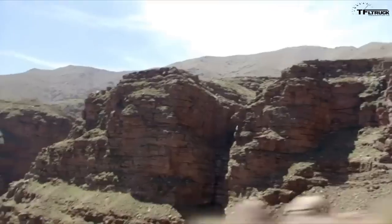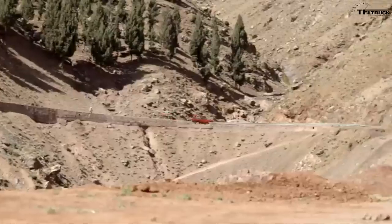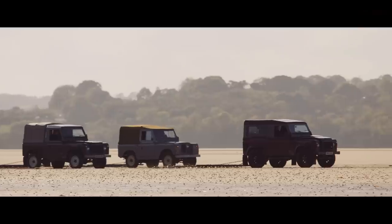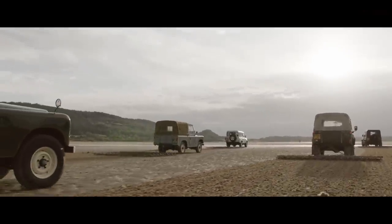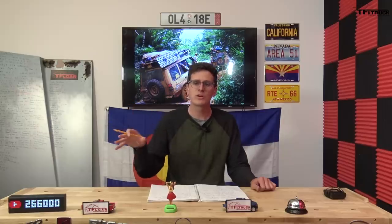Throughout the 1970s, Land Rover and Range Rover were part of a conglomerate called British Leyland, which was actually a government-owned auto manufacturer that produced just about every British car you can think of — MG, Triumph, Jaguar — all underneath that umbrella. That meant there really wasn't a lot of money for Land Rover to develop new products, as funds were funneled into less successful marques. British Leyland was eventually dissolved, and Land Rover was spun off as a separate corporation in 1978.